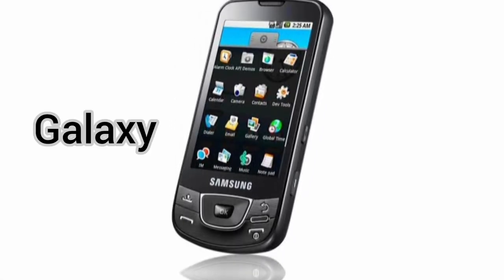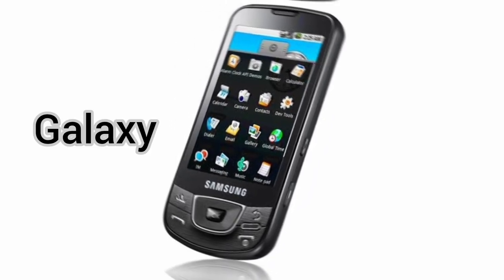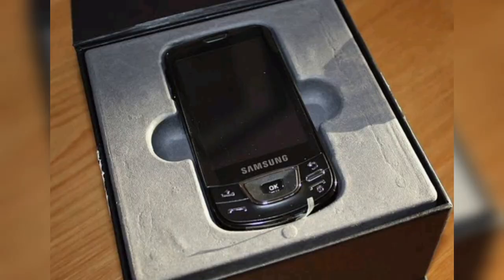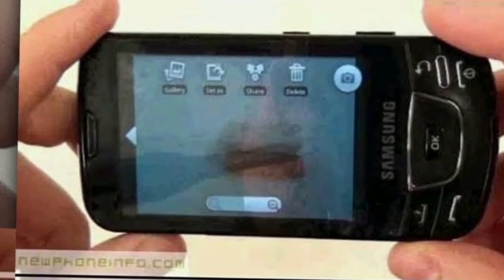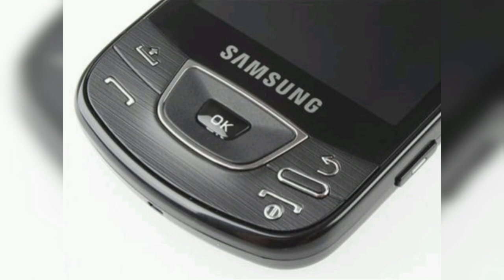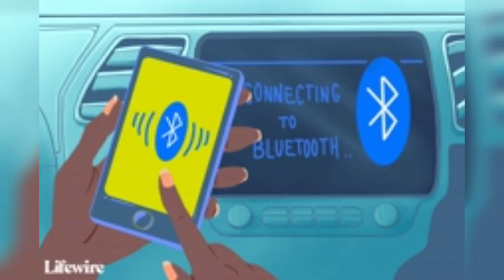In 2009, Samsung launched its first Android smartphone, the GT-I7500, also known as the Galaxy. It had a 3.2-inch AMOLED touchscreen, a 5-megapixel camera with LED flash, and 8 gigabytes of internal memory. It ran on Android 1.5 Cupcake and supported Wi-Fi, Bluetooth, GPS, and 3G connectivity.